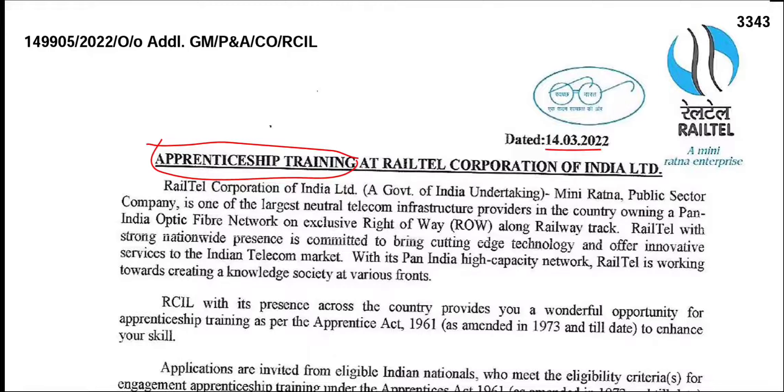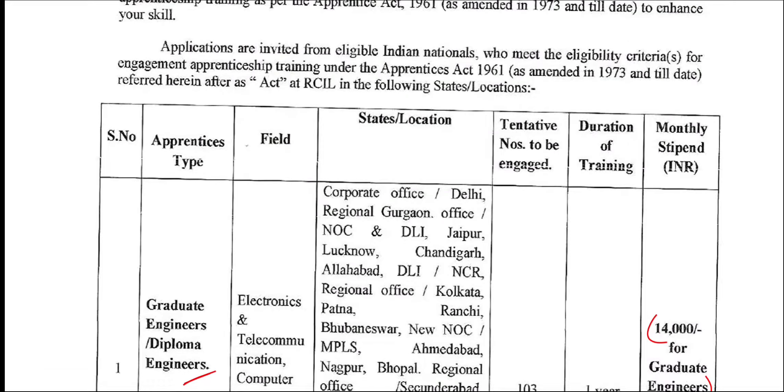Here is the Government of India. You can type in Indian Railway to check eligibility.